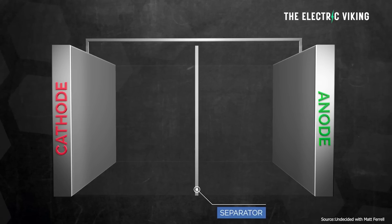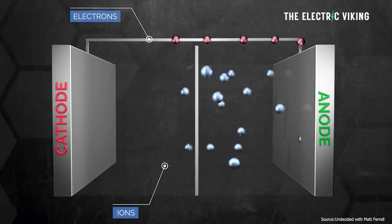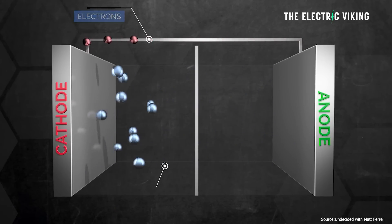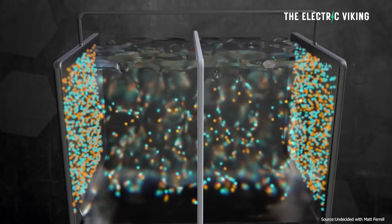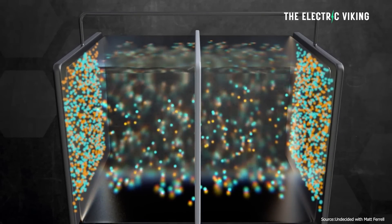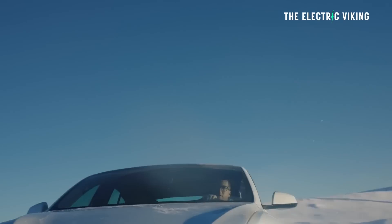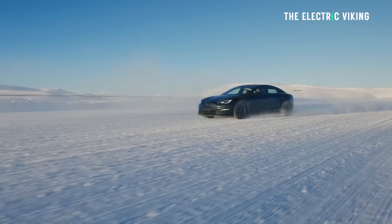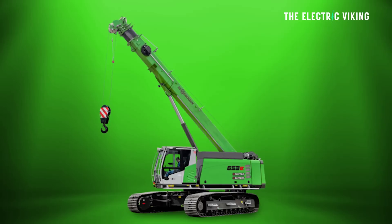Supercapacitors are devices that store electrical energy between two metal plates that are closely held together but separated by a surface that cannot conduct electricity. Supercapacitors are similar to batteries, except that batteries store and retrieve energy using chemical transformations, while capacitors store energy by using oppositely charged surfaces. They are frequently used in machines that require rapid discharge of energy, like electric cars, buses, trains, and cranes — but only in theory. Their supporters say they could work for all those technologies, but in the real world, it hasn't really panned out that way.